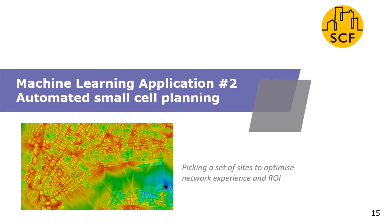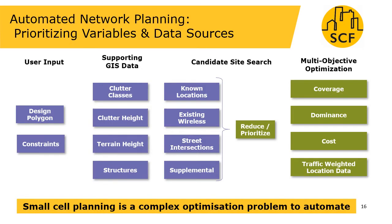The second application of machine learning in small cell planning looks at automated cell planning — trying to pick a set of sites which optimises the network experience for users and maximises the return on investment for the mobile operator. There are many factors to consider, including information about the terrain and environment, a list of candidate sites the deployer might have — some assets they already own, some they may gain access to — and of course the transport and backhaul for those sites. These long lists of candidate sites must be reduced and prioritised to maximise a number of objectives in the optimisation, including coverage, a metric called dominance, cost and the locations of traffic.